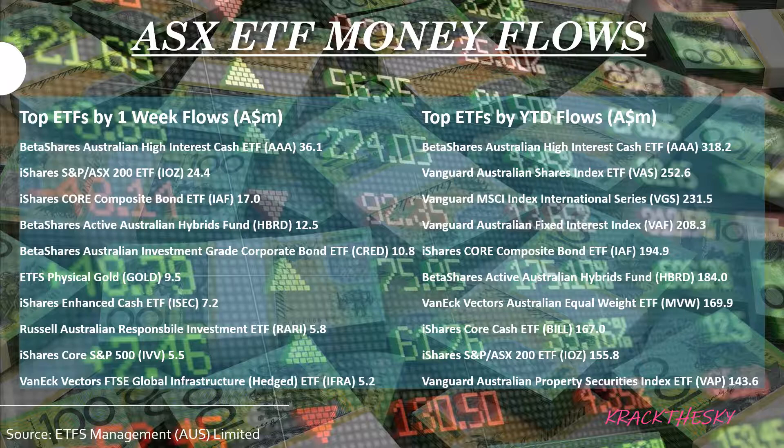Top ETFs by year-to-date flows — no surprises here. BetaShares Australia High Interest Cash ETF, AAA, total year-to-date inflows of 318.2 million dollars. Vanguard Australian Shares Index ETF, VAS, with 252.6 million dollars inflows year-to-date. Vanguard MSCI Index International Series, VGS, in third position with 231.5 million dollars inflows. Vanguard Australian Fixed Interest Index, VAF, with 208.3 million dollars inflow. And in fifth position, iShares Core Composite Bond ETF, IAF, with inflows totaling 194.9 million dollars.